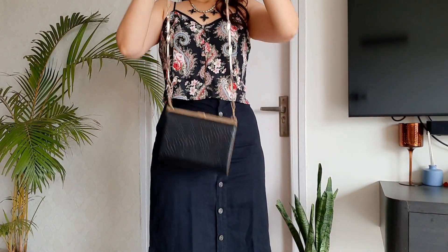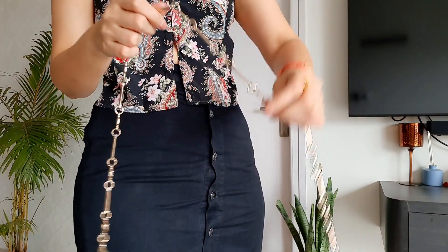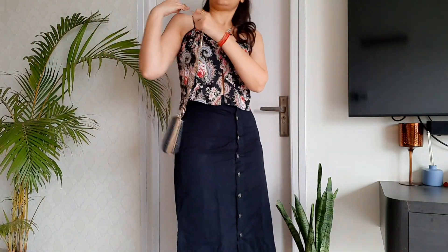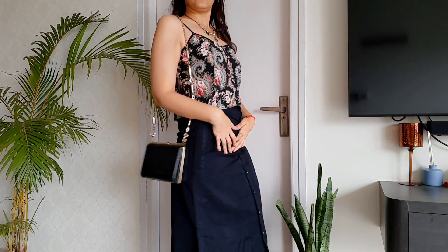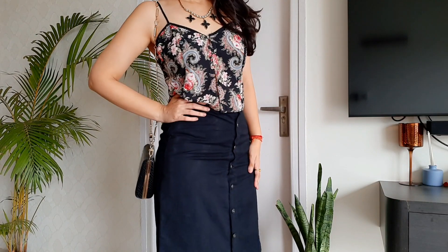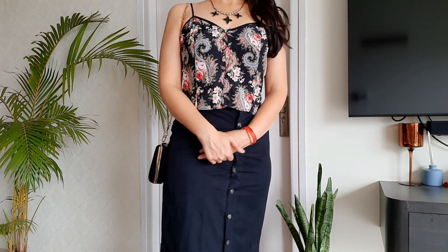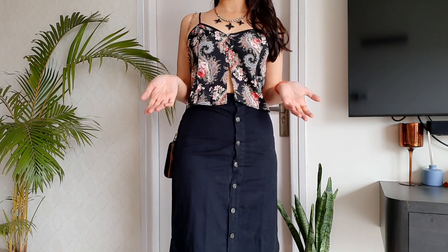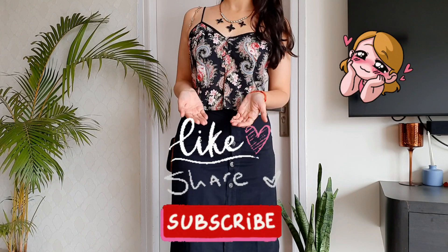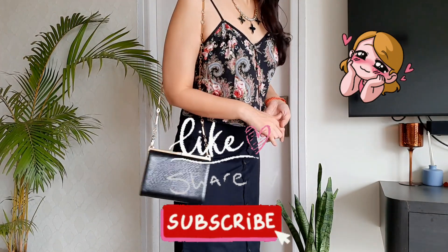I'm finishing this look with this bag from Mango — I love the chain on it. Pair it with your favorite black heels for an all-black look, and that's look number five. That was the video, guys! Let me know what you think in the comments down below. Like, share, and subscribe for more. Lots of love — bye-bye!